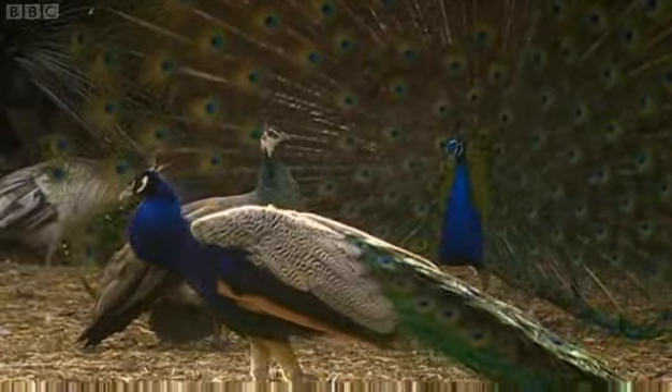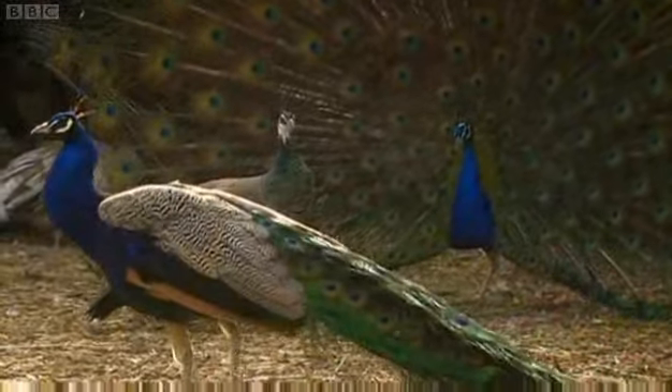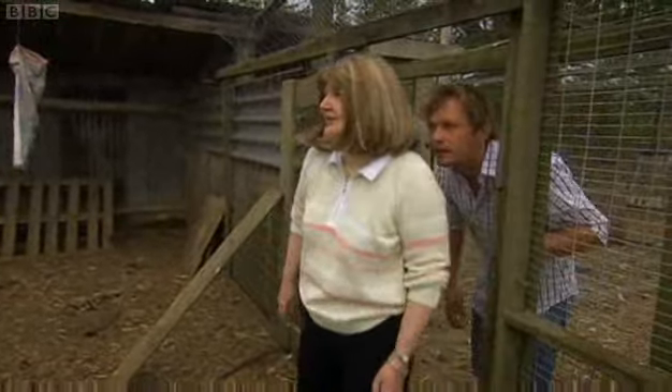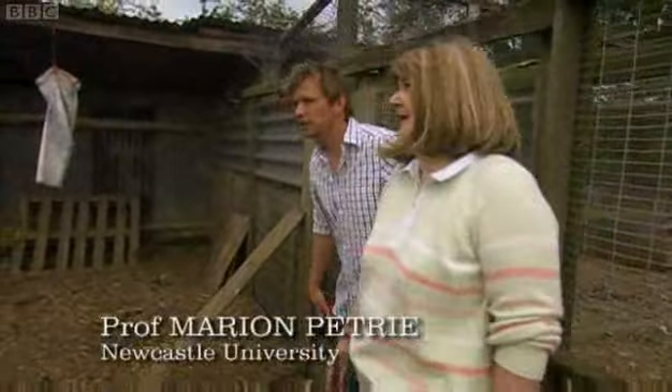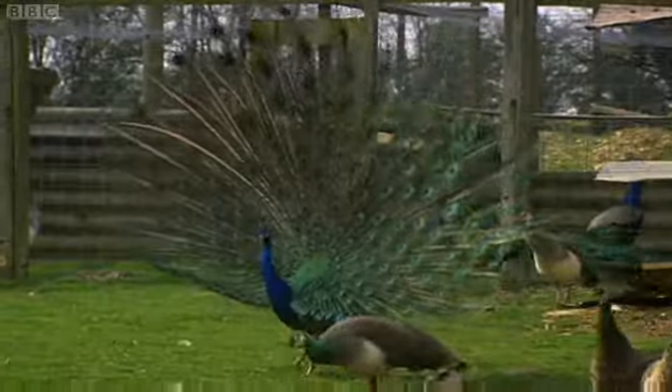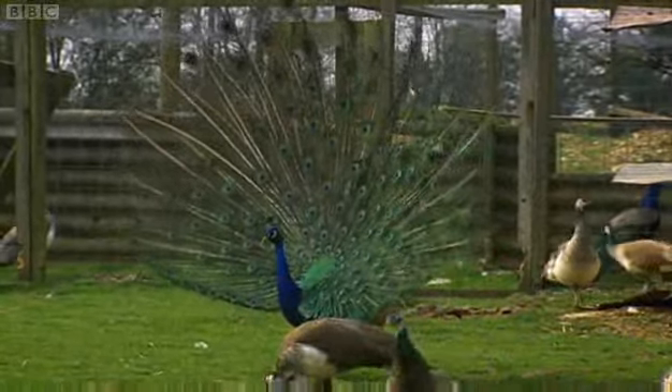Marion has been following up Darwin's idea to see whether a large tail is really important in seducing females. What we've got here are several males displaying. It's basically like great big advertising banners for the male.